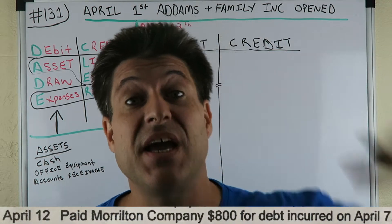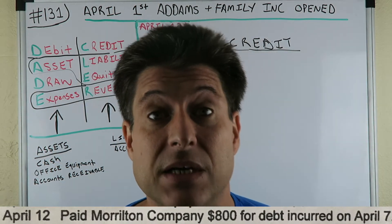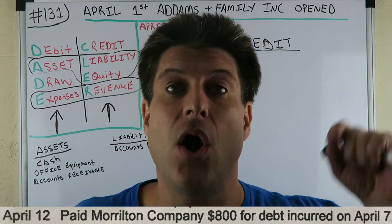CPA Strength here, back again. Strongest licensed CPA in the state of Florida. Getting my workouts in, getting my daily videos up, going after my tax business, getting it in.